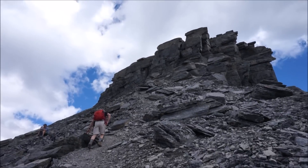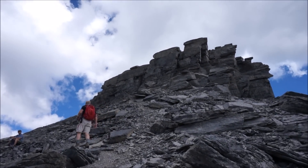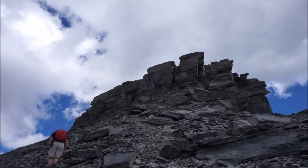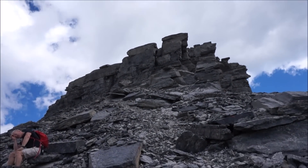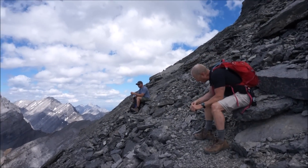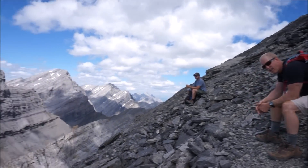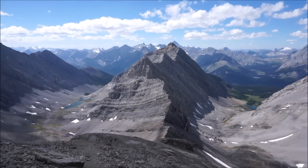We're right up at the summit block, so we'll figure out the best plan of attack for getting up here. From the bottom of the col to here it's a steep grind. I love it. That's a long ways up. Can't beat those views.